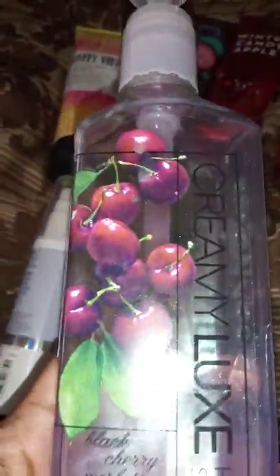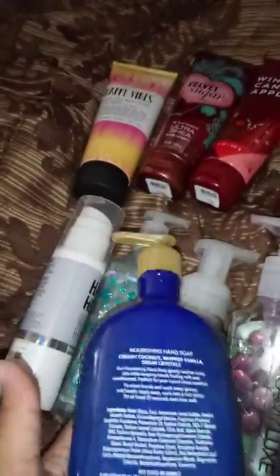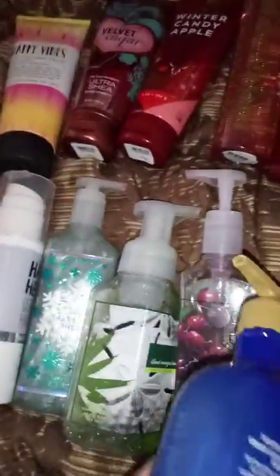This smells really good — if you love cherries, you'll love it. It's a strong, good fruity cherry scent. Then we have the Nourishing Soap in Frosted Coconut Snowball; it's growing on me. The fragrance notes are creamy coconut with vanilla and sugar crystals.